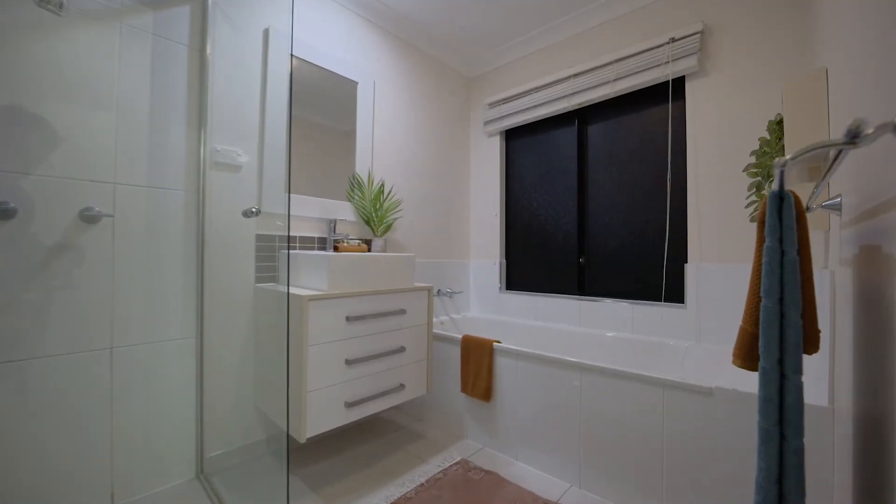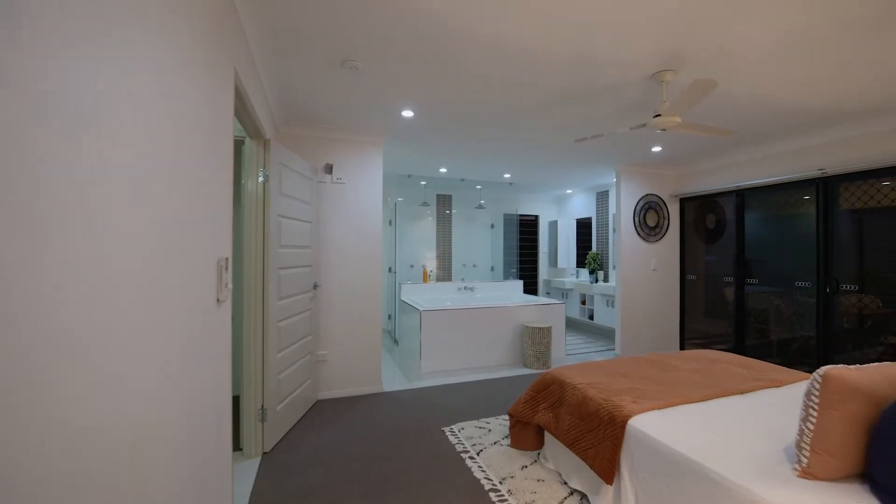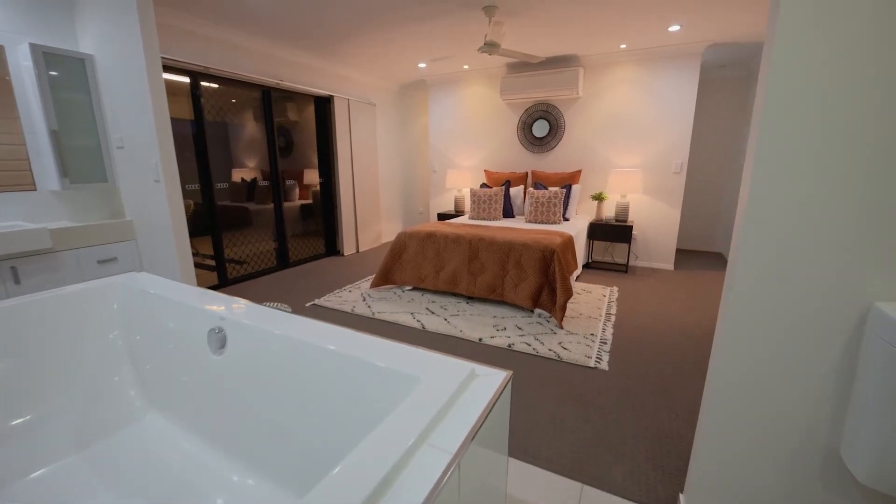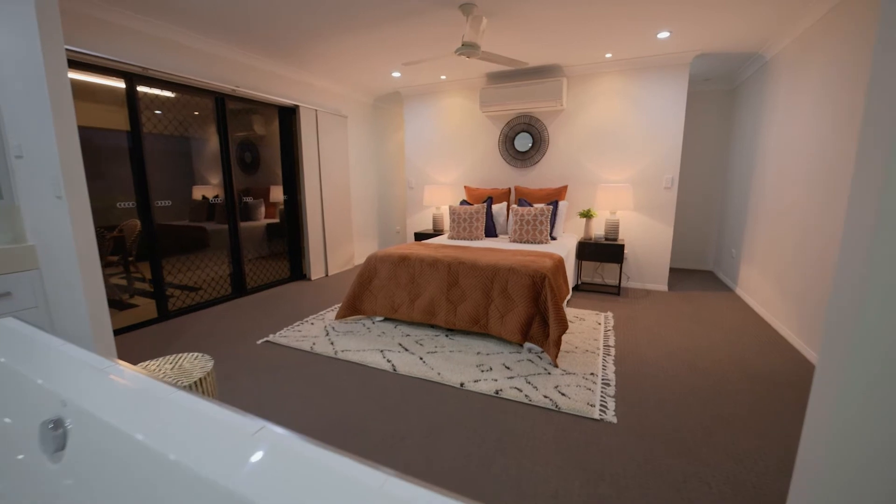The master is a total dream. With a luxurious open en suite and walk-behind wardrobe, plus direct access to the patio, weekend mornings will never be the same.